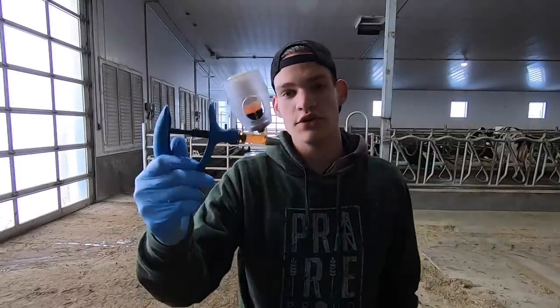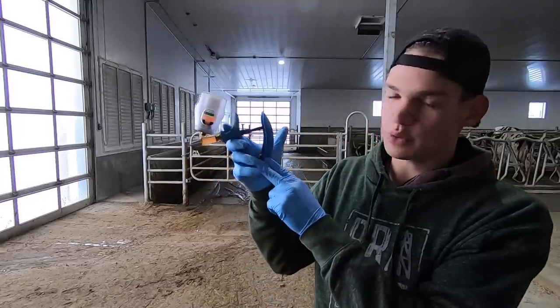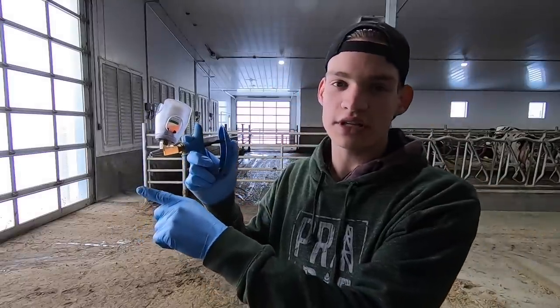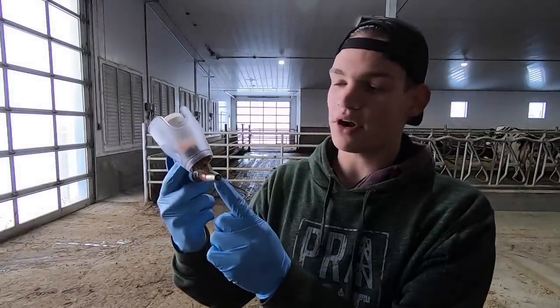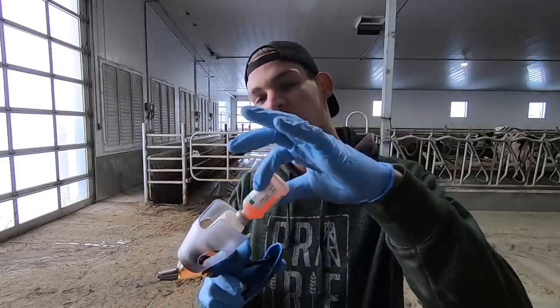I walked all the way to the back of the barn and I'm ready to go. We use these guns here — they're pretty handy. You just squeeze this handle down and it automatically ejects two cc's out the front. We can put a needle on the front, and the little bottles — which are 10 doses per bottle — we can put them in there and switch them out as we use them.